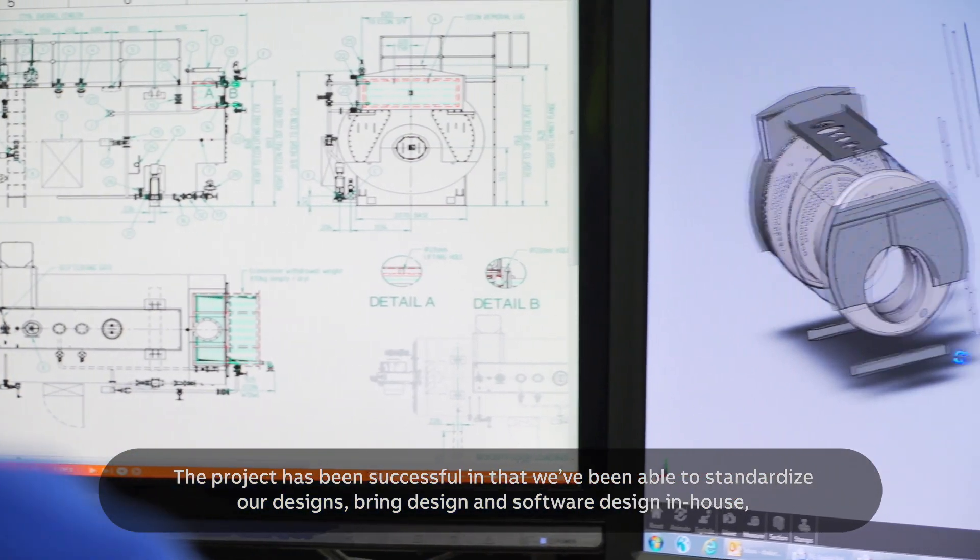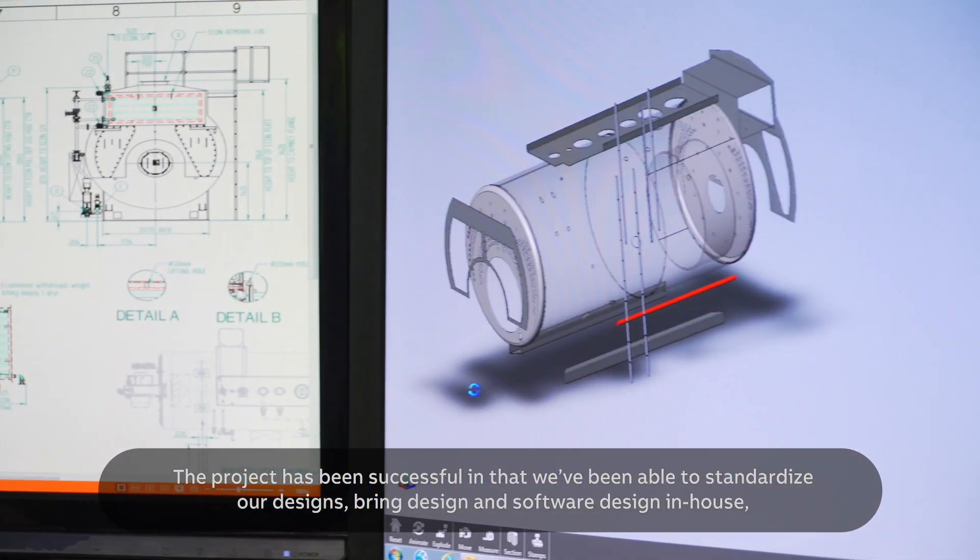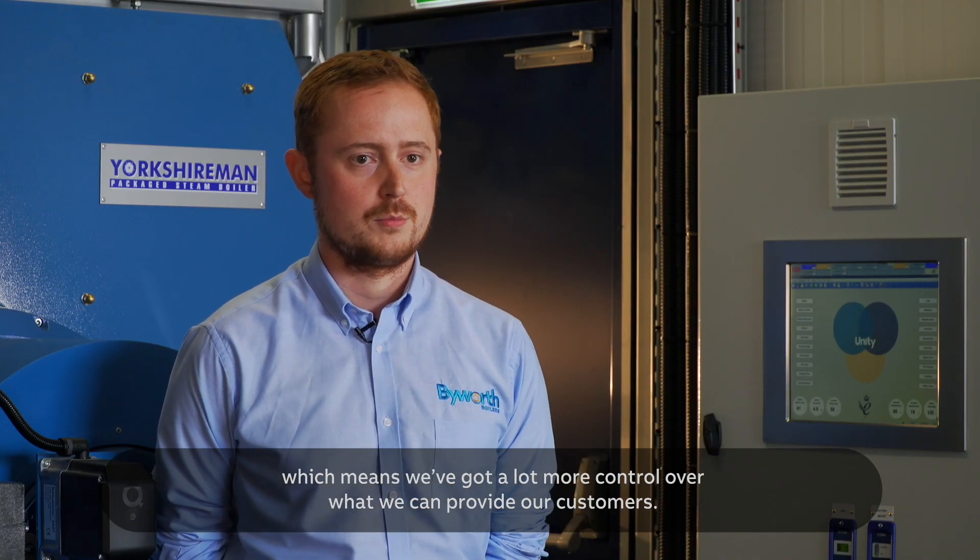The project has been successful in that we've been able to standardise our designs and bring design and software design in-house, which means we've got a lot more control of what we can provide our customers.